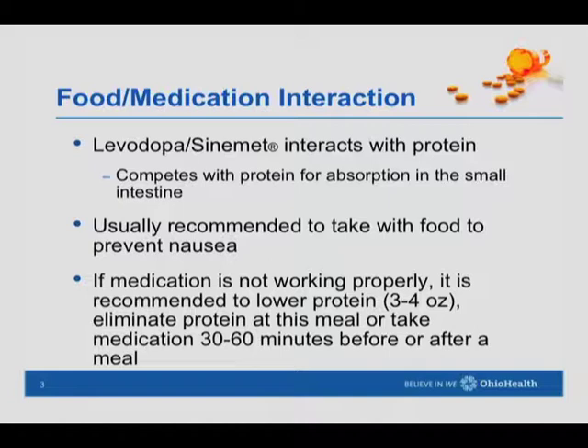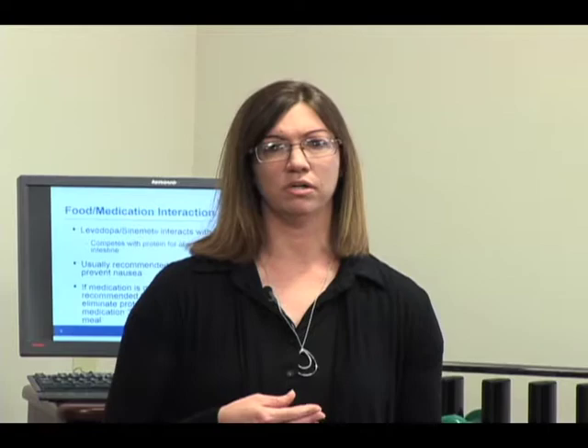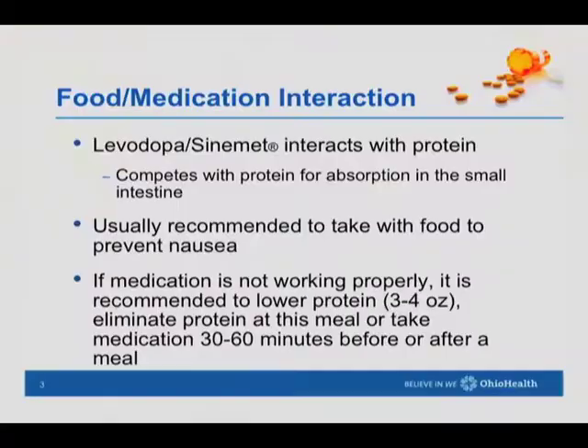Starting off with food-medication interactions, we're looking at interactions with levodopa and protein absorption. Levodopa is given in medications such as Sinemet. What levodopa does is it can compete with protein for absorption within the small intestine. So we have to think about when we're having a meal and taking this medication, what kind of meal we want to have.